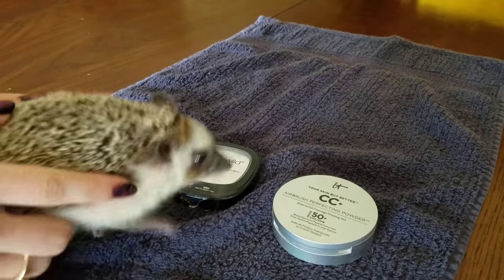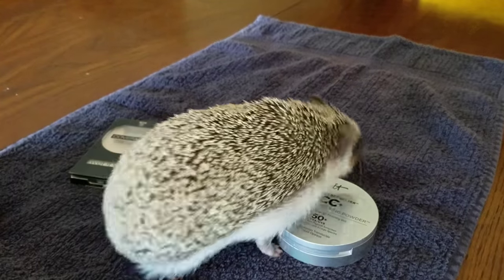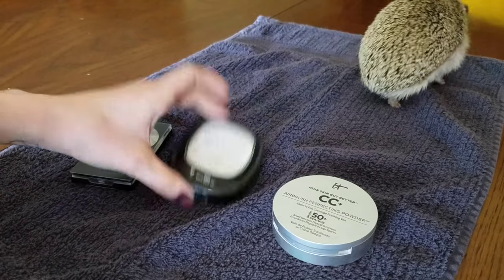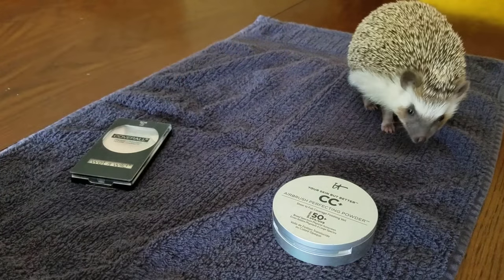Pick one. She stayed on this one the longest. She chose the Wet n' Wild Mattifying Powder. This is actually my everyday powder — it has shimmer in it, it's not matte, but it sets my face like a charm.